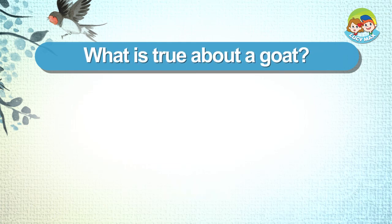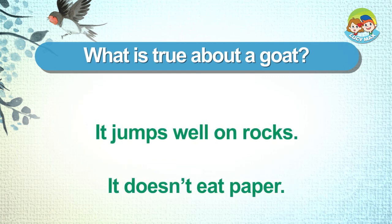What is true about a goat? It jumps well on rocks. It doesn't eat paper.